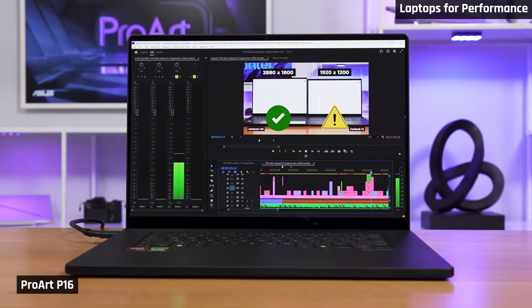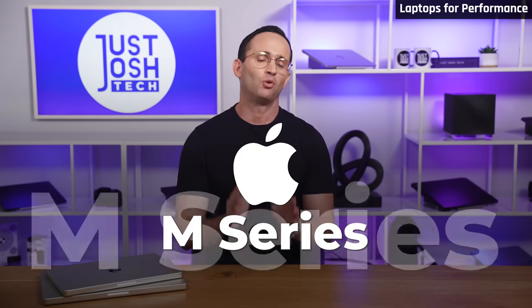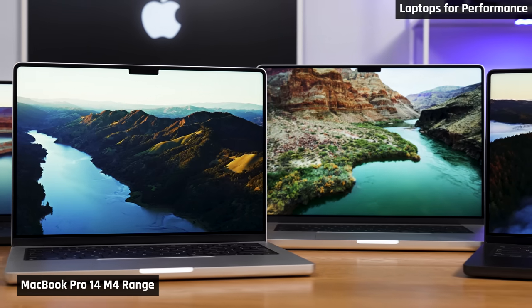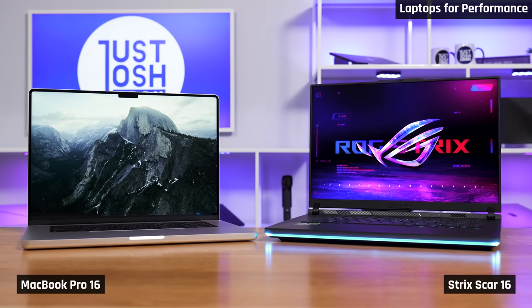Now we're going to switch gears and talk about laptops for people who need performance: programmers, audio engineers, creators, or those who want to get serious about gaming. I'm going to start with Apple once again as they are the easiest to talk about here. If you can afford to buy a MacBook Pro and the applications you run will work, that's what you should get. I know there are viewers who will accuse me of being an Apple shill, but I owe it to you to call it as it is. Right now, Windows laptops for performance users are uncompetitive with Apple's M4 MacBook Pros.